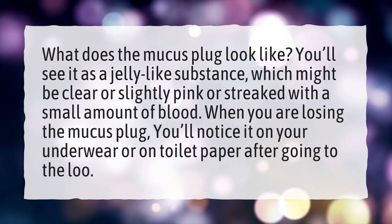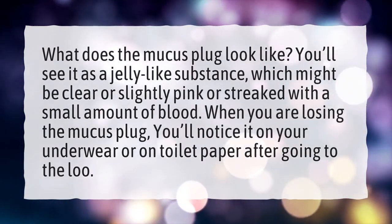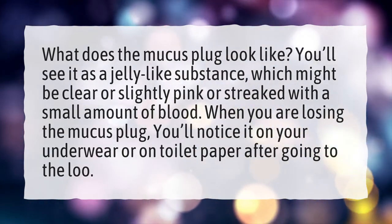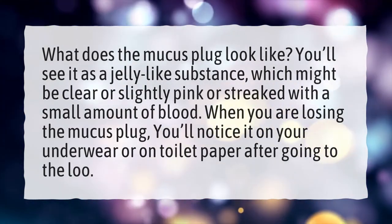What does the mucus plug look like? You'll see it as a jelly-like substance, which might be clear or slightly pink or streaked with a small amount of blood. When you are losing the mucus plug, you'll notice it on your underwear or on toilet paper after going to the loo.